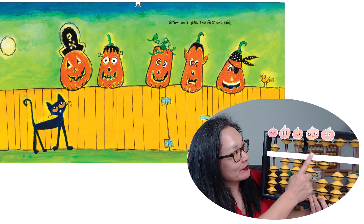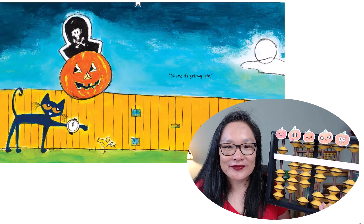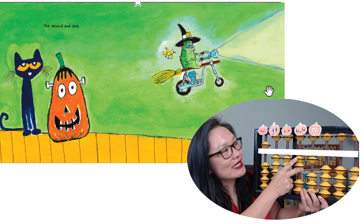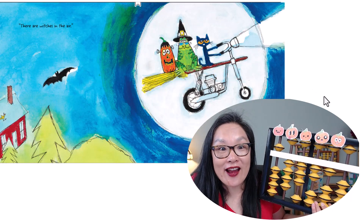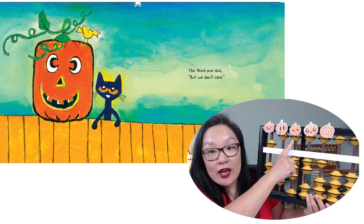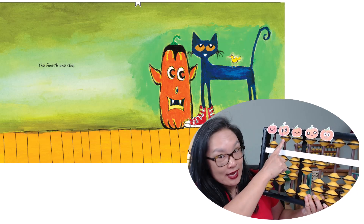The first one said, over there, oh my, it's getting late. The second one said — the second pumpkin over here — there are witches in the air. The third one said, but we don't care.